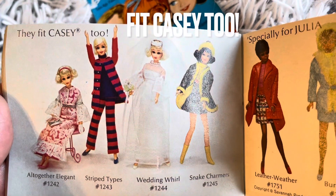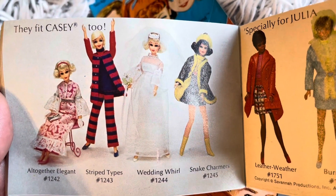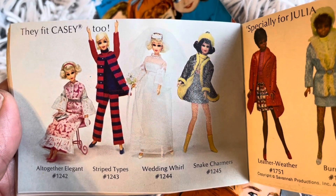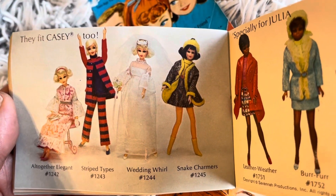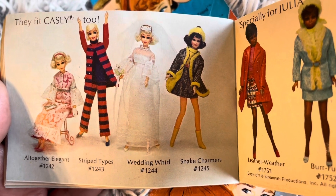They fit Casey too — Altogether Elegant, Stripe Types, Wedding Whirl, Snake Charmers. These ones must be rare because I've never seen them myself.